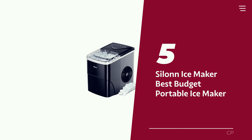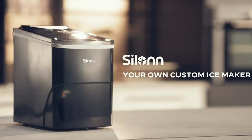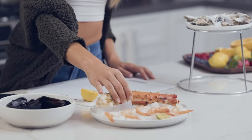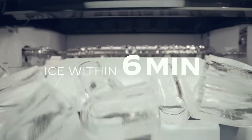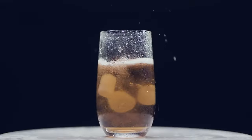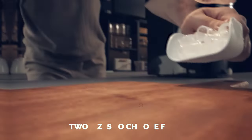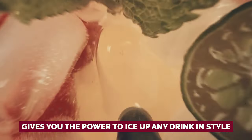Number 5: Cylon Ice Maker — our pick for best budget portable ice maker. Craving ice faster than your ex swiping left on Tinder? The Cylon Countertop Ice Maker is here to save the day. This ice maker not only churns out ice like a snow cone machine on steroids, but also looks slicker than a penguin sliding on ice in a tuxedo. Forget the basic ice shapes — Cylon serves up bullet-shaped cubes that won't clump together or melt on you. With two sizes to choose from, small for your cooler needs and large for those swanky cocktails, the Cylon gives you the power to ice up any drink in style.